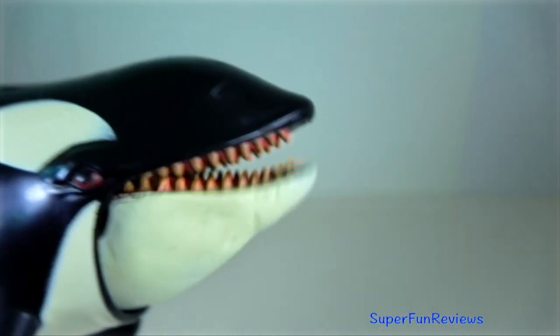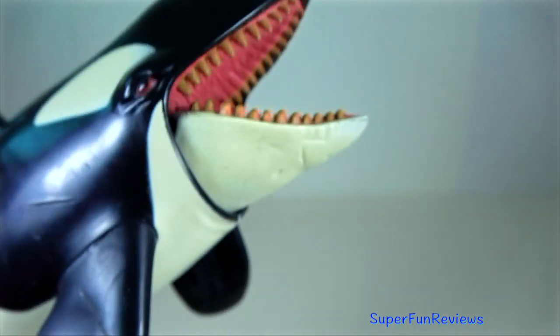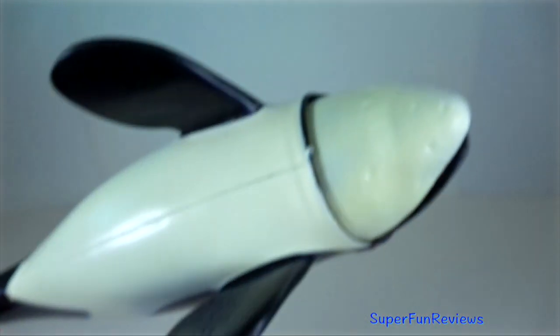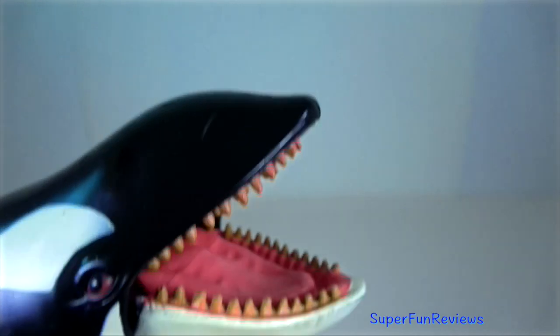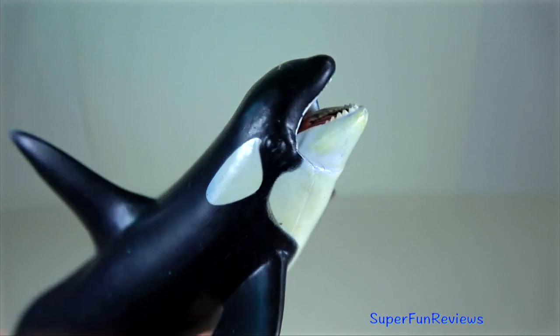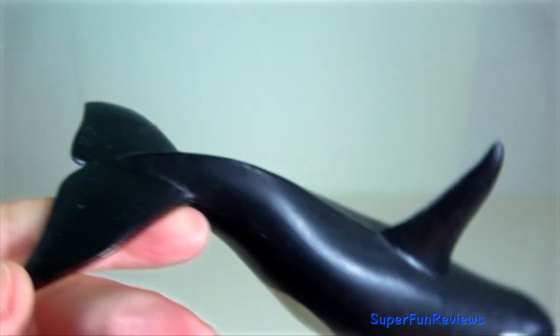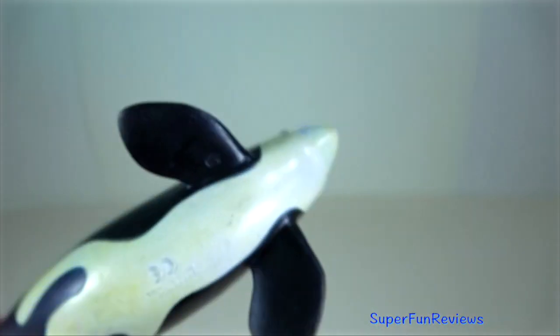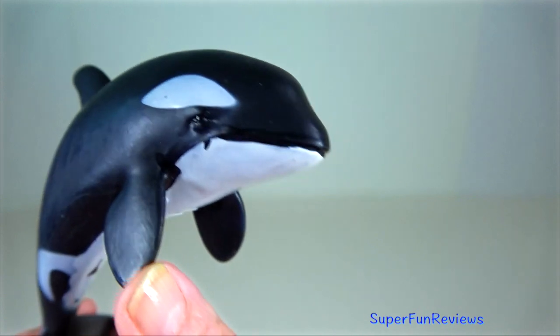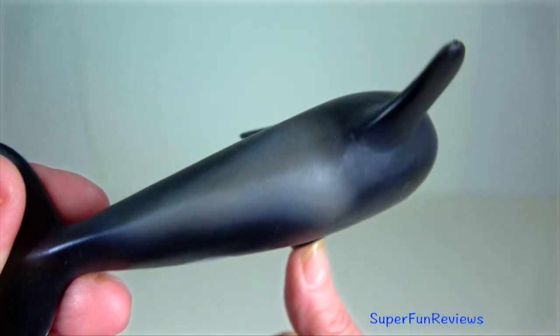Killer whale belongs to the oceanic dolphin family. They have good eyesight above and below the water, excellent hearing and a good sense of touch. They have exceptionally sophisticated echolocation abilities, detecting the location and characteristics of prey and other objects in the water by emitting clicks and listening for echoes.